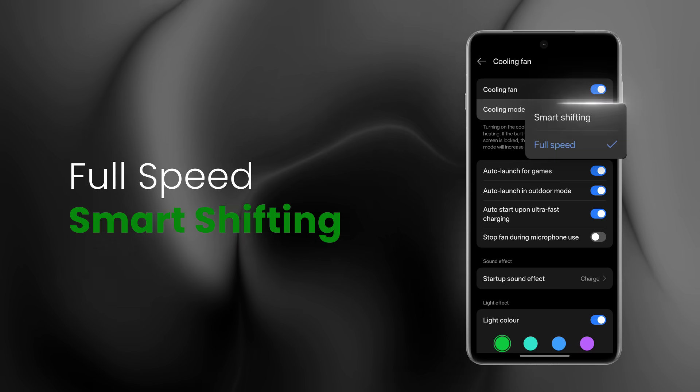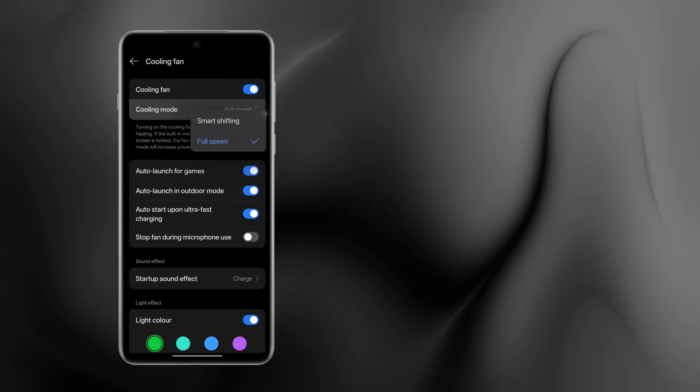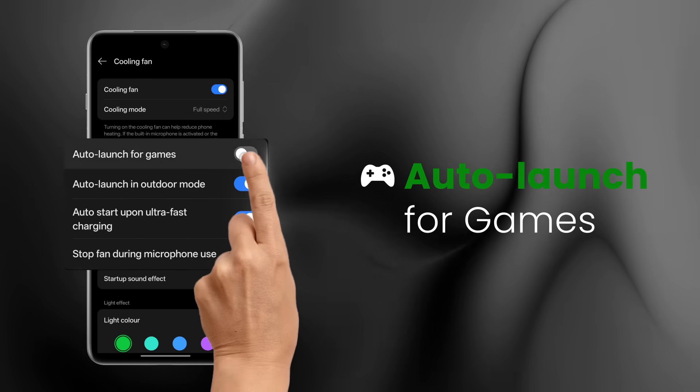Choose full speed or smart shifting, and control fan behaviour with smart toggles.